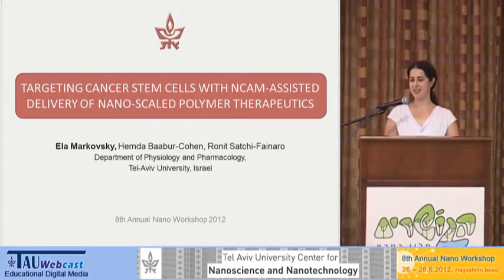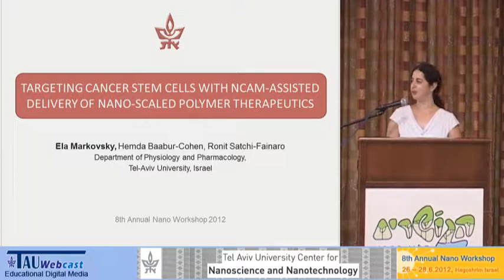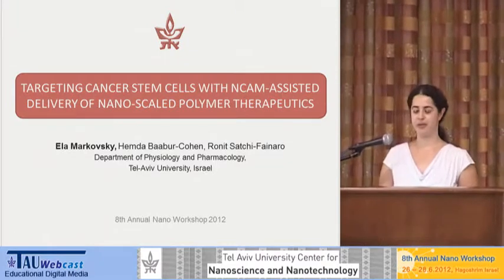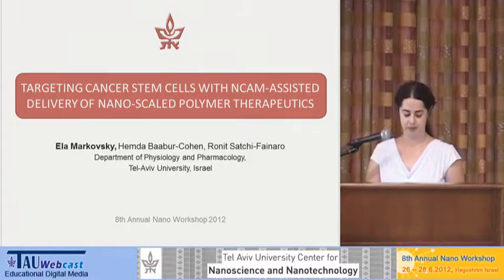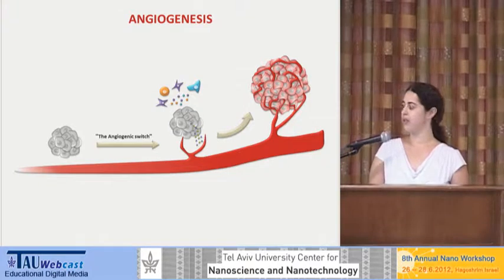Hello everybody. I would like to thank the organizers and the Nano Center for the opportunity to present my work. I am from the laboratory of Ronit Satchi-Fainaro and I'm going to talk today about targeting cancer, and specifically cancer stem cells, with polymer therapeutics. So first, a little introduction on cancer.